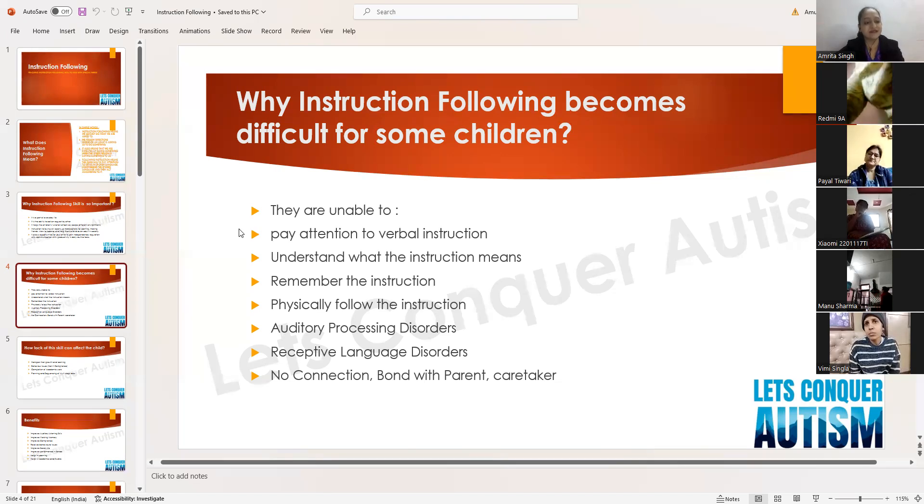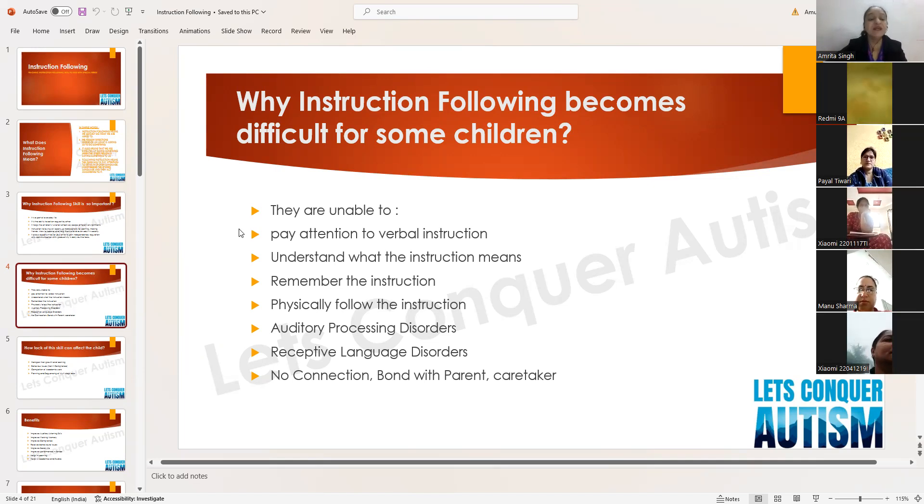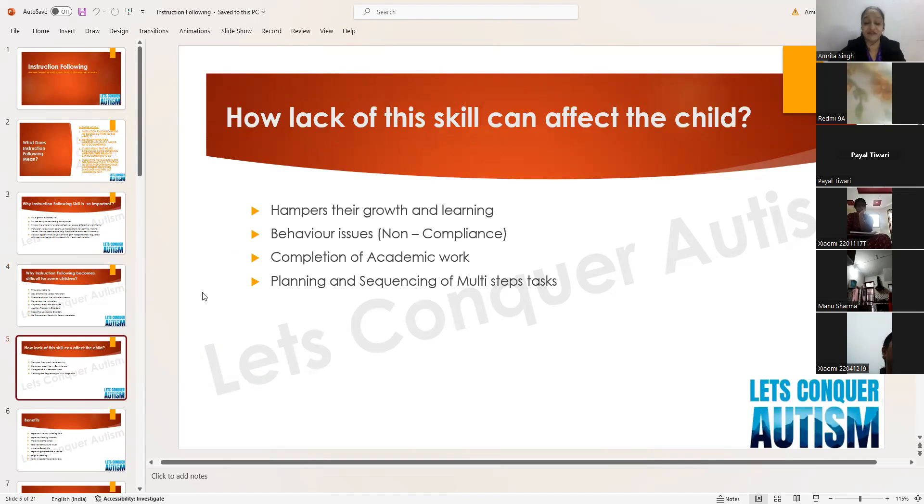Lastly, no connection or bond with the parent or caretaker plays a very important role. Whenever I do assessments and goal planning, I always ask: how is your rapport, how is your bond, have you started playing with your child like a therapist would? You should understand you are a parent first. First create a rapport, build trust — only if the child trusts you will he come into a compliant, listening mode. Missing connection is a big reason the child is not able to follow instructions.